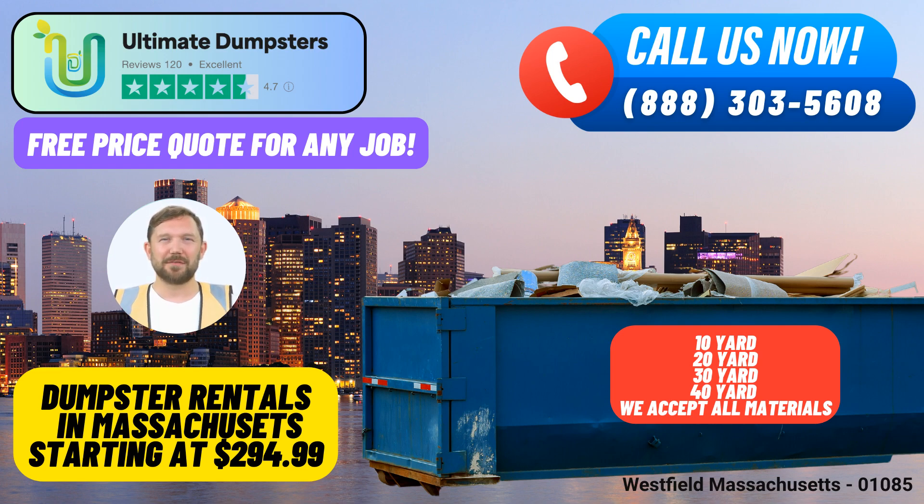Nationwide Coverage: Ultimate Dumpsters takes pride in its nationwide coverage, delivering to over 50,000 cities across 50 states and three countries. This extensive reach ensures that Westfield residents and businesses can easily access our top-notch services.